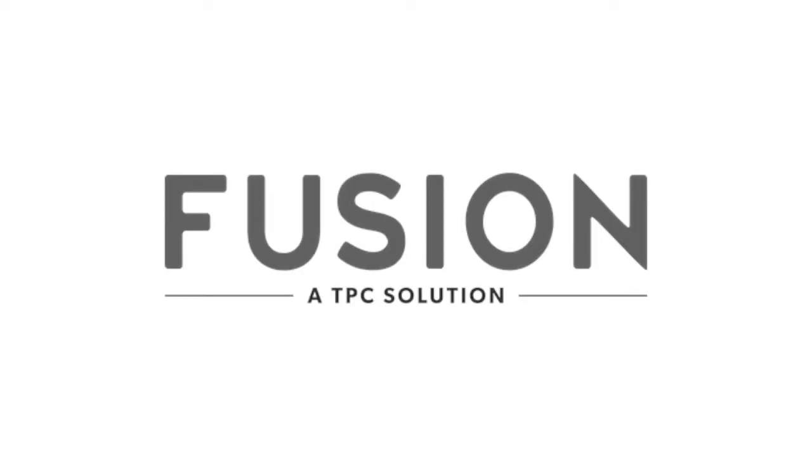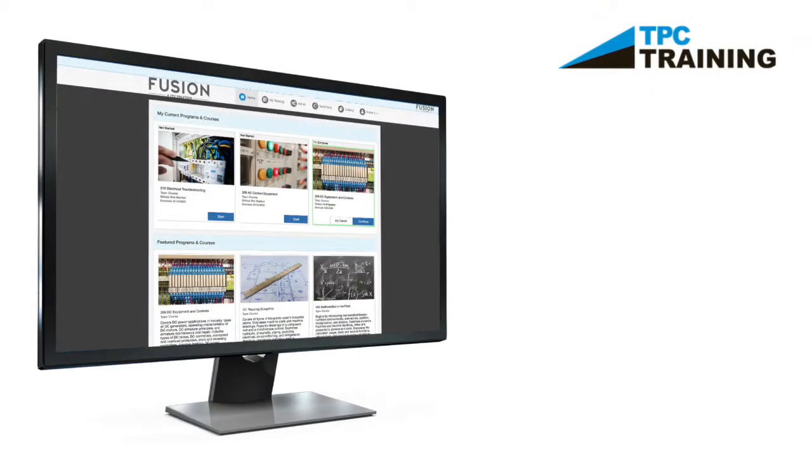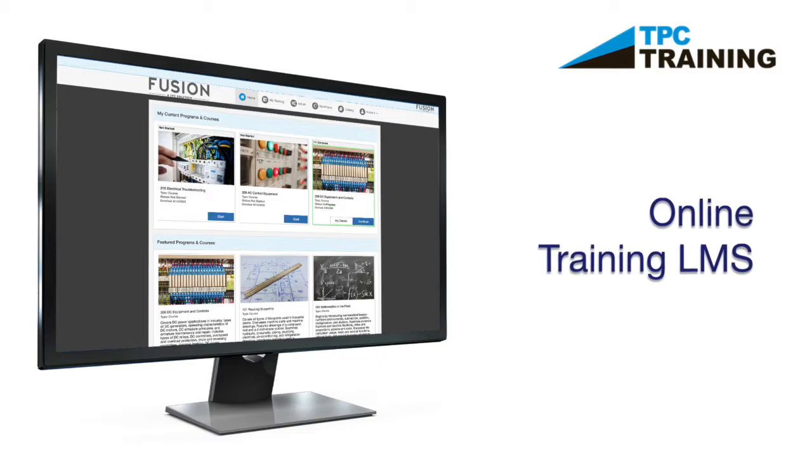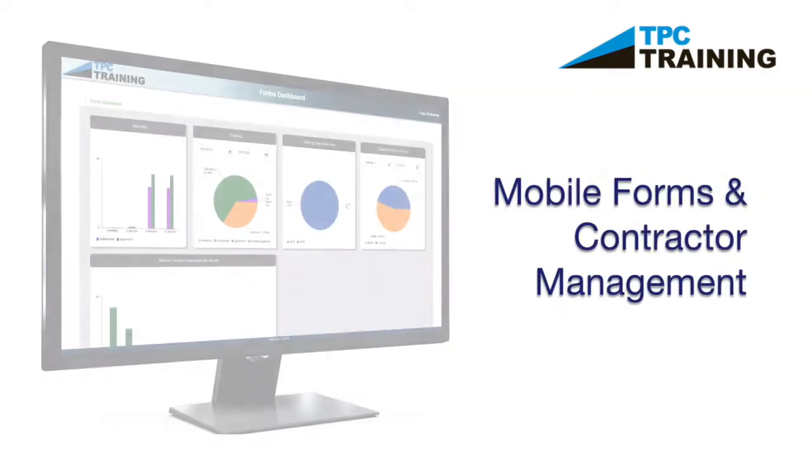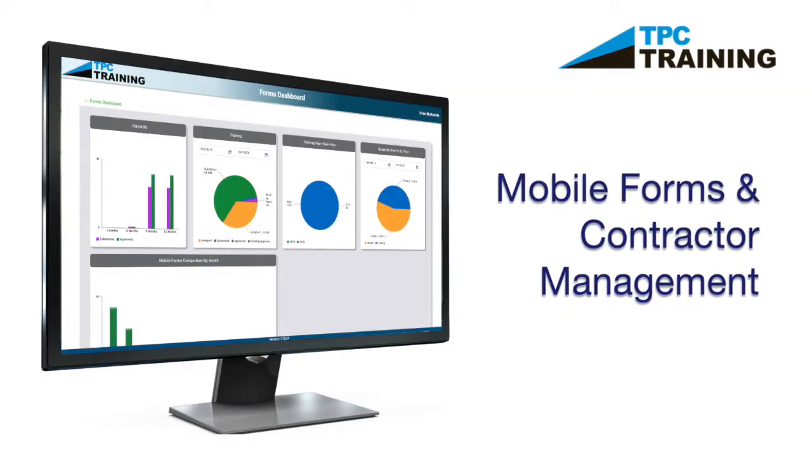Welcome to TPC Fusion, the next-generation workforce management platform. TPC Fusion seamlessly integrates TPC's entire suite of training courses, troubleshooting simulations, and safety and skills verification solutions for your organization.